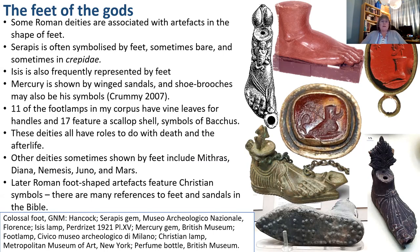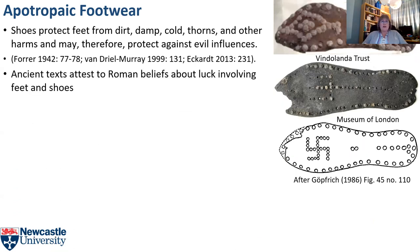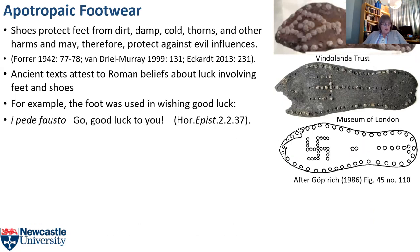Roman feet and footwear performed an apotropaic role. Actual shoes protect feet physically from dirt, damp, cold, thorns, snakebite and other harms, and by extension protect metaphorically against evil influences, particularly on journeys — whether actual, the journey of life, or the journey to the underworld. Ancient texts attest to Roman beliefs about luck involving feet and shoes. Here's an example from Horace's second epistle, which Lobe translates as 'go, good luck to you', but it literally means 'go with your lucky foot'.